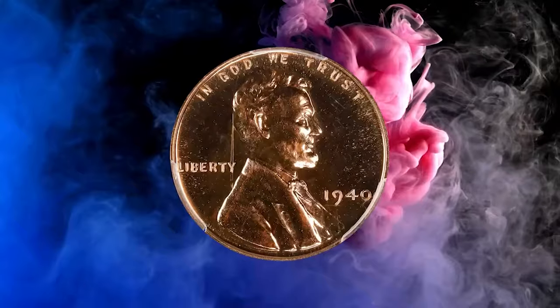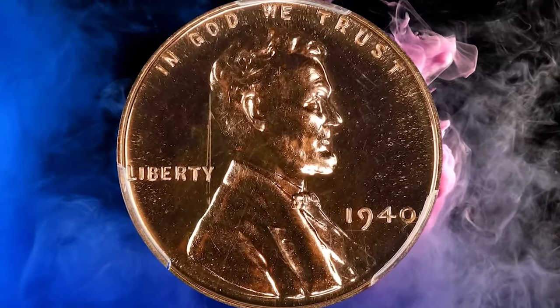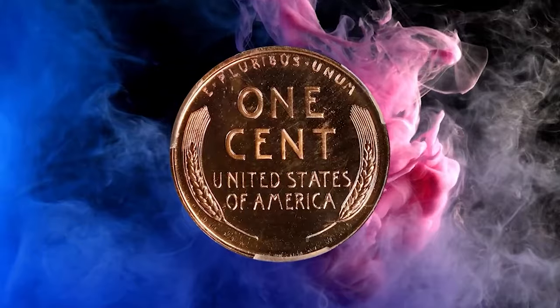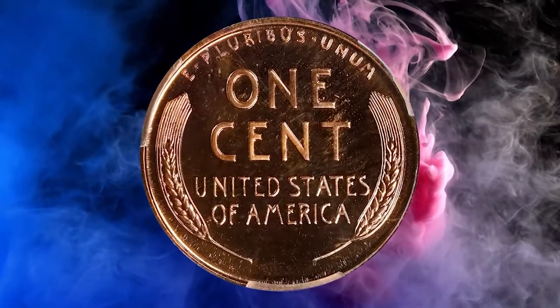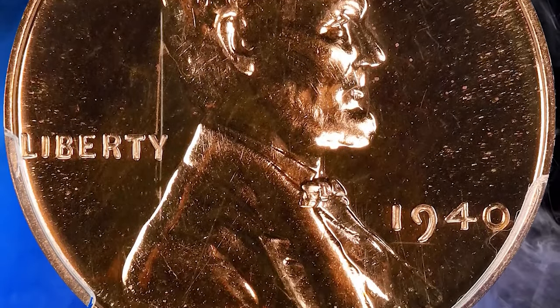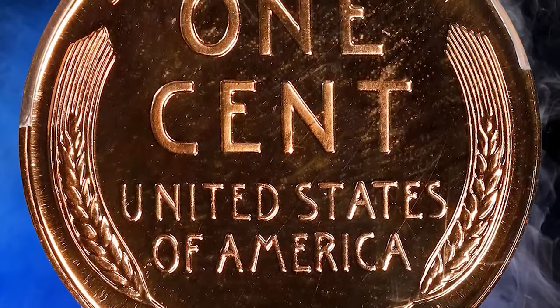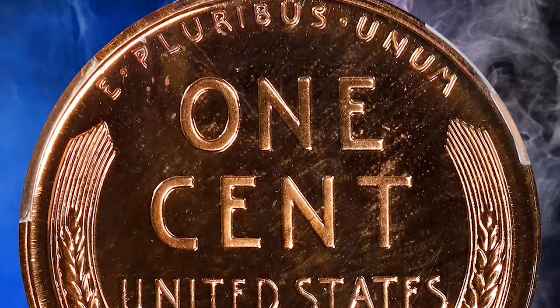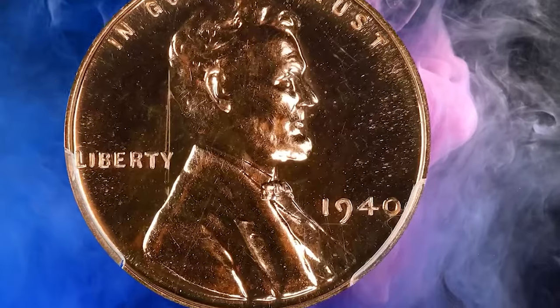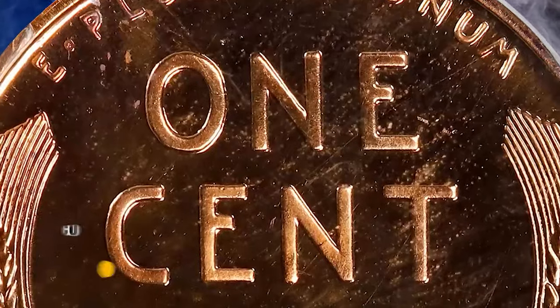According to NGC, the 1940 proof cents are mostly a replay of 1939 in terms of mintage and overall availability, but they are even more rare with cameo contrast. Cent sales always outran those of the other four proof denominations since so many collectors specialize in this series, but the reactivity of copper caused rapid toning and spotting. Finding pristine gems will always be a challenge.